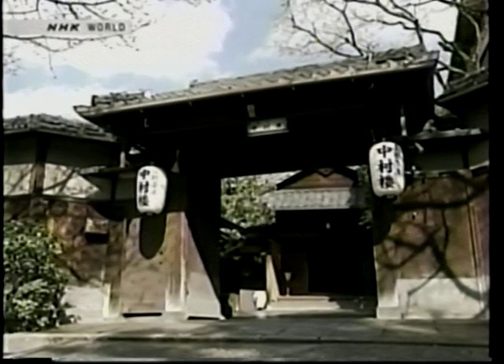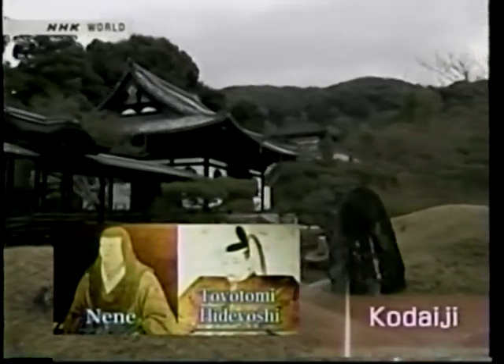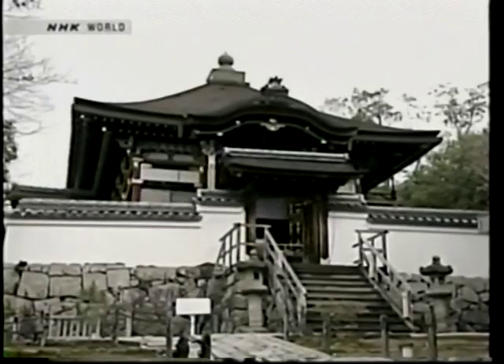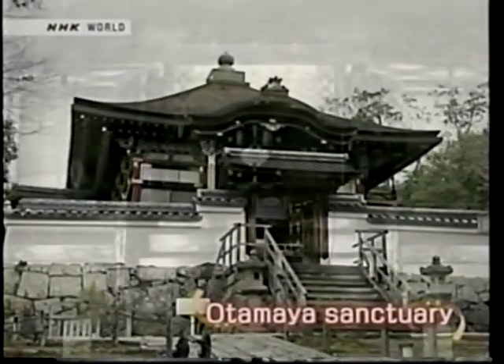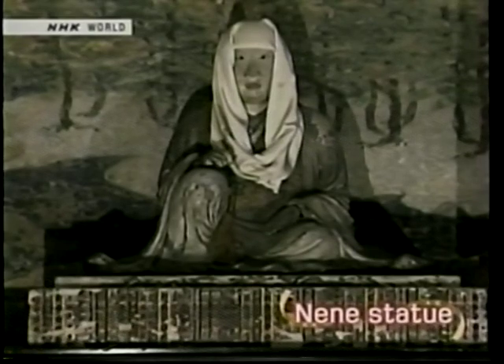Big names from around the world have visited this restaurant. Why not experience what it's like to be a celebrity for yourselves? Since we are here, let's take a little detour to see some glittering handcraft nearby. Nene, wife of shogun Toyotomi Hideyoshi who unified Japan 400 years ago, founded Kodaiji Temple after his death to pray for his soul. Statues of Hideyoshi and Nene are enshrined in the Otamaya sanctuary. They married for love instead of political gain, which was rare in feudal Japanese society at the time.